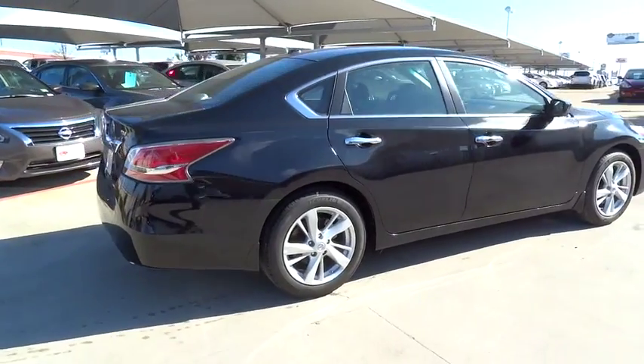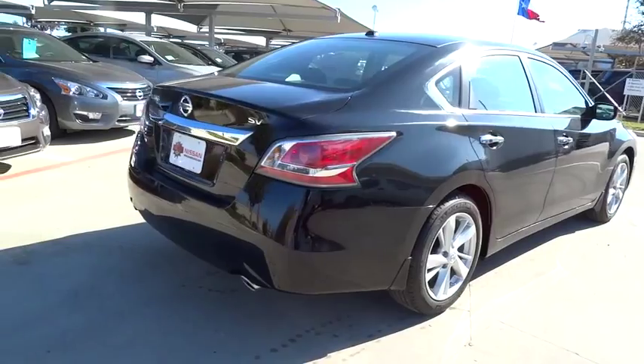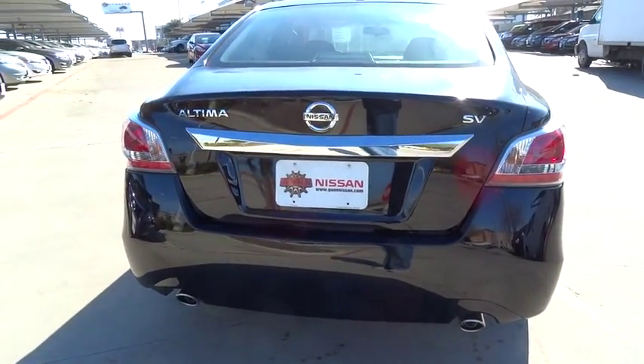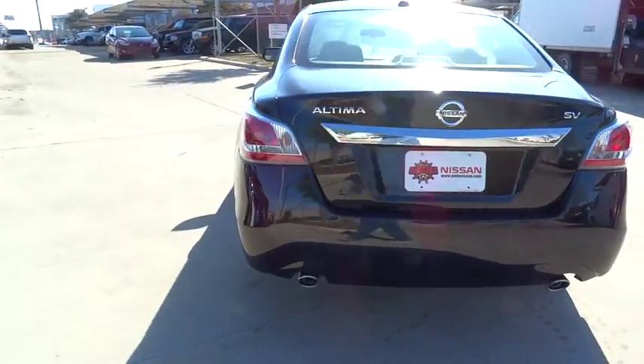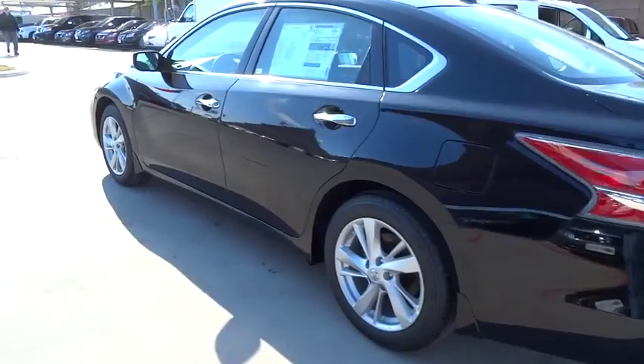Combine that with a powerful V6 or efficient four-cylinder engine, six standard airbags, and over 5,000 quality and performance tests, and you'll see the Nissan Altima is made to drive and built to last, priced below $30,000.